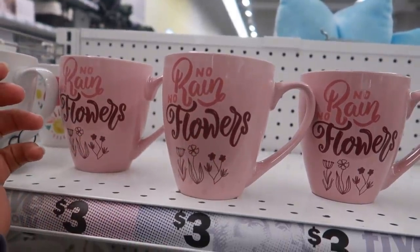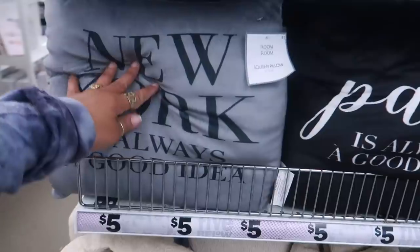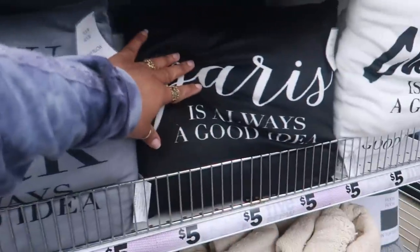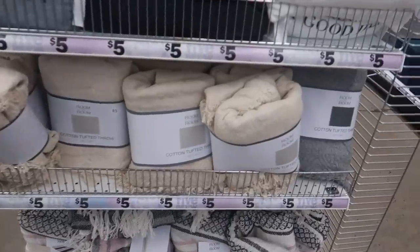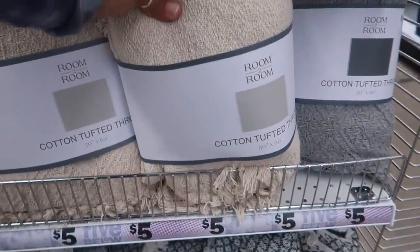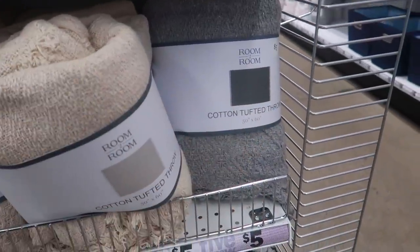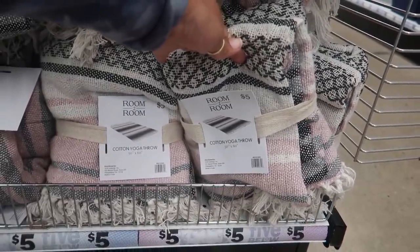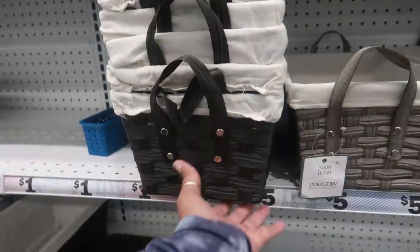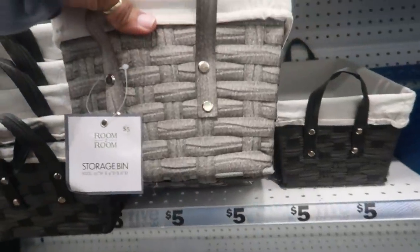This cup says 'No Rain No Flowers.' Here's some more pillows — 'New York is Always a Good Idea,' 'Paris is Always a Good Idea,' or California. And then there's a cotton tufted throw, it's nice and thick too, in that cream color or gray. And then a cotton yoga throw which is a rug — these are five. You got these baskets for five, I like the way they look.